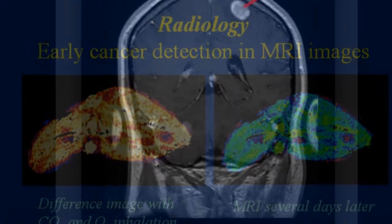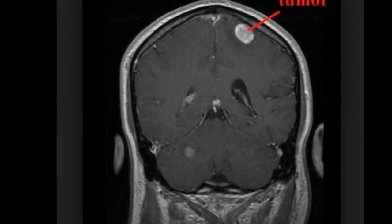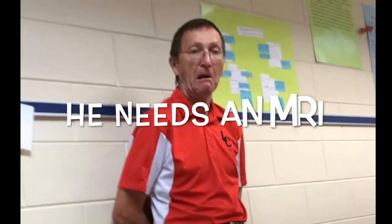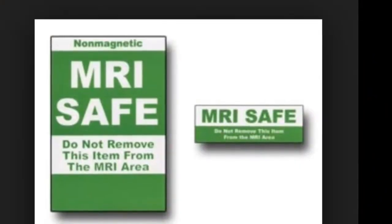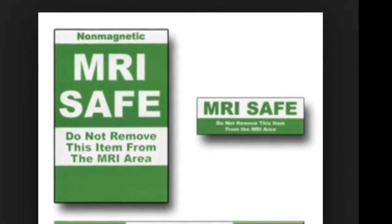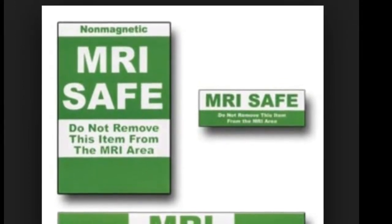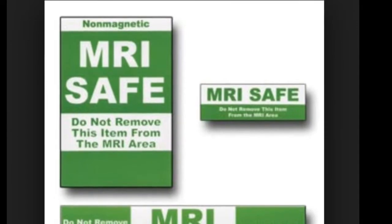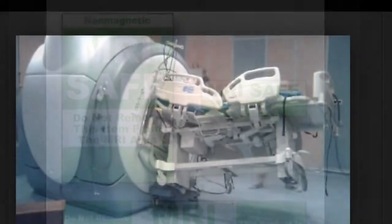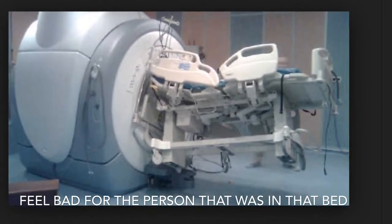A different emphasis occurs because different tissues relax at different rates when the transmitted radio frequency is switched off. There are no known biological hazards of MRI because, unlike X-ray and computed tomography, MRI uses radiation in the radio frequency range, which is found all around us and does not damage tissue as it passes through. The only thing that could possibly hurt you is if you have metal or any kind of magnetically charged object near you.